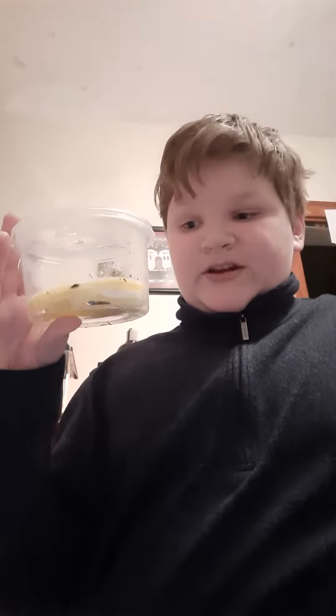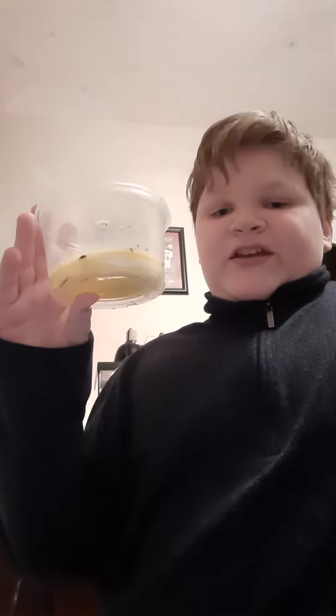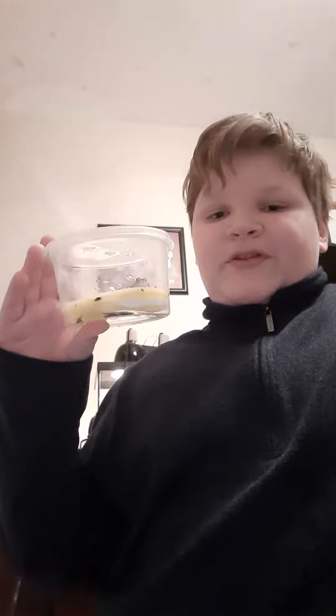Hi guys, it's Snakey Reptile, and if you read the title of the video, then you know that I got a new animal. You might not know what it is. I'm not going to tell you right away — I'm going to show you his tank and see if you know. You might be able to see him in there.